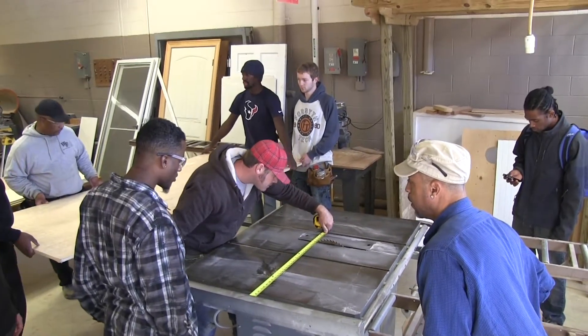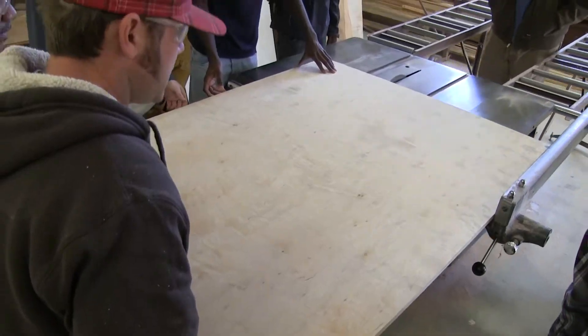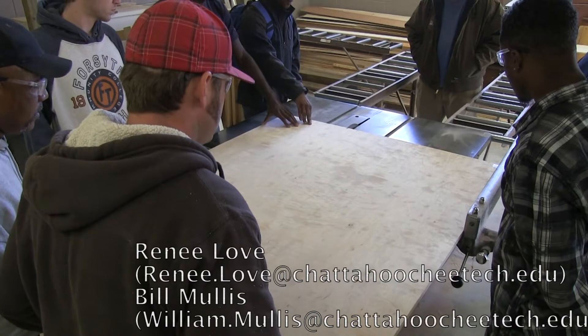Students can either gain a carpentry diploma or a certified construction worker certificate. For more information on the program, contact Academic Advisor Renee Love or Bill Mullis, located at the Appalachian campus.